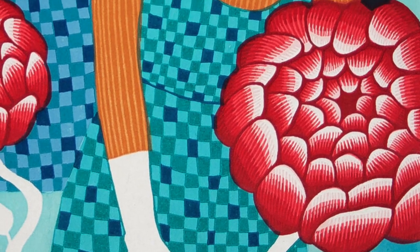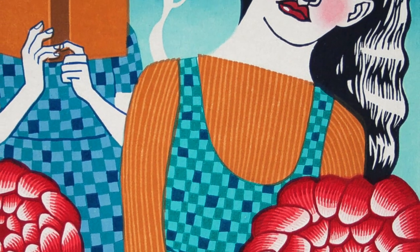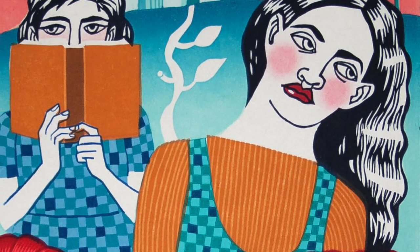I did a residency in Japan with woodcut, and some of the techniques that I learned there, I actually use in my linocuts now.